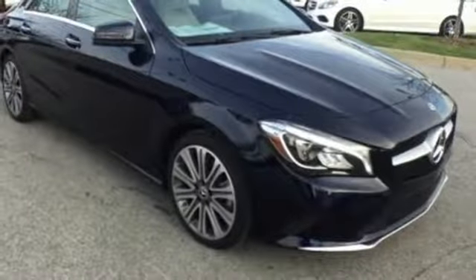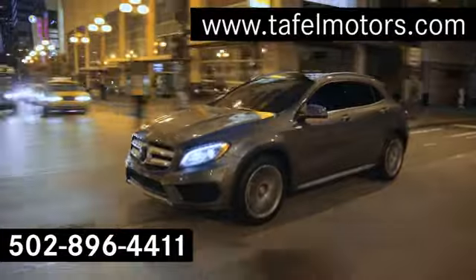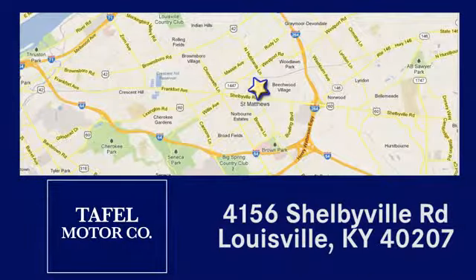A tangible dream. Make this CLA yours today. Visit us online at taffelmotors.com, or call or stop in at 4156 Shelbyville Road in Louisville. A memorable experience awaits.